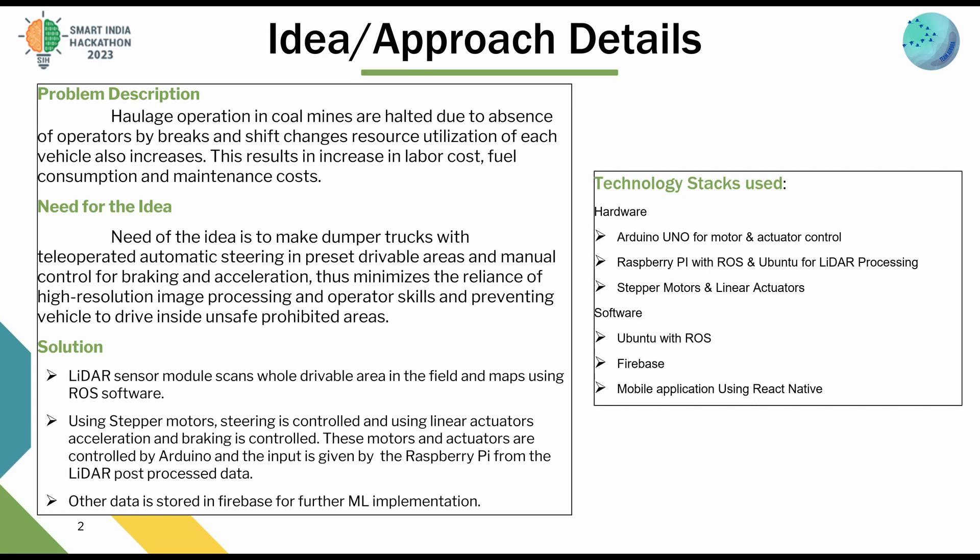To solve the problem, we team Aurora are brought up with the idea of telecontrol of dumper trucks using LiDAR mapping. The need of the idea is to make dumper trucks with tele-operated automatic steering in preset drivable areas and manual control for braking and acceleration. This minimizes the reliance on high-resolution image processing and operator skills, and prevents vehicles from driving inside unsafe prohibited areas.